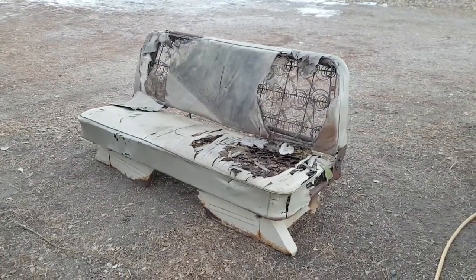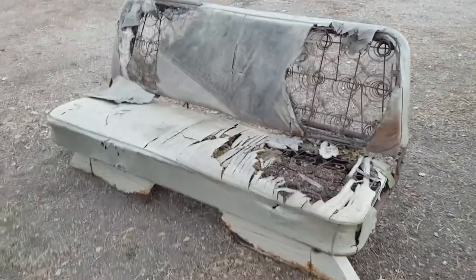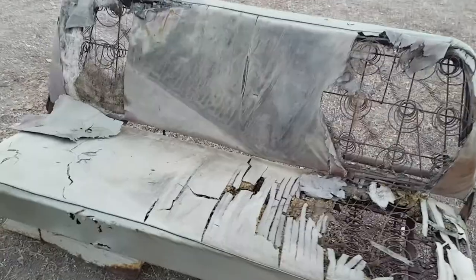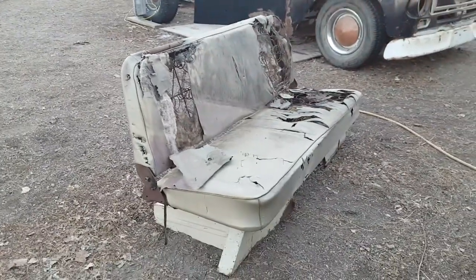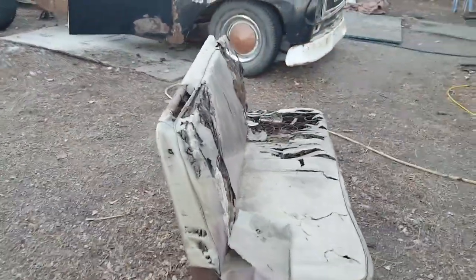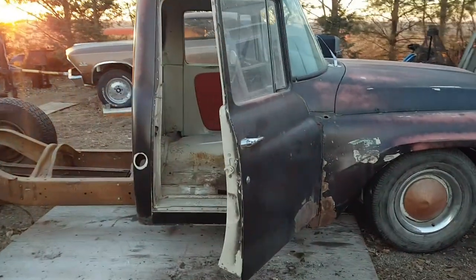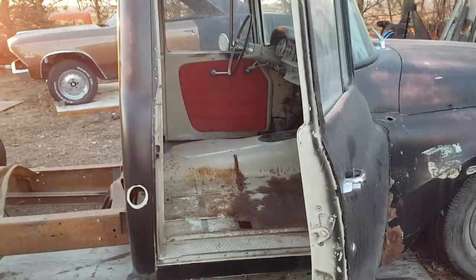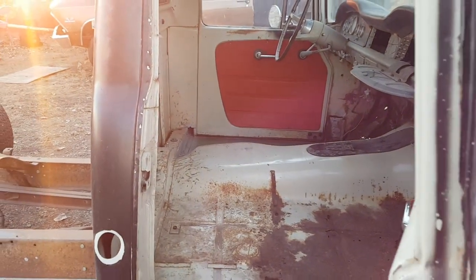What to do, what to do. We have got a bench that has seen some better days, and so I've been debating — should I try to restore this bench, restore it and customize it, replace it with something different: low buckets, a Chevy bench, modern seats.